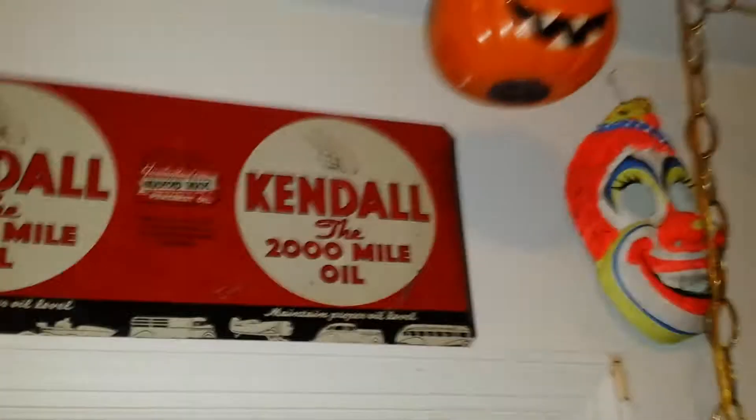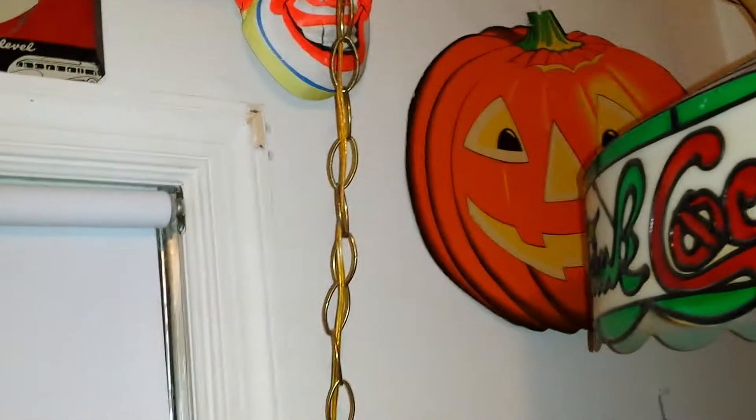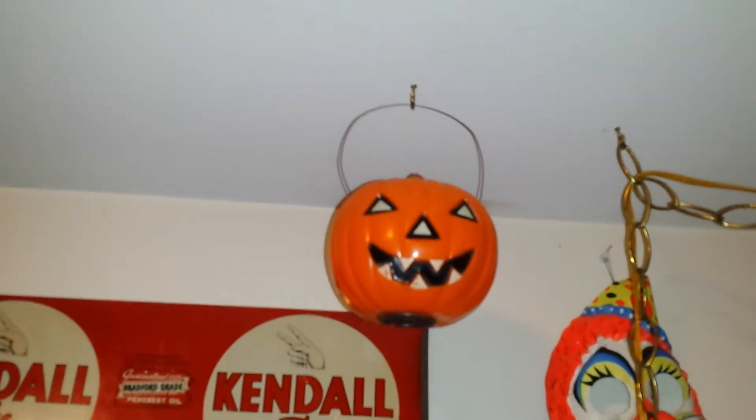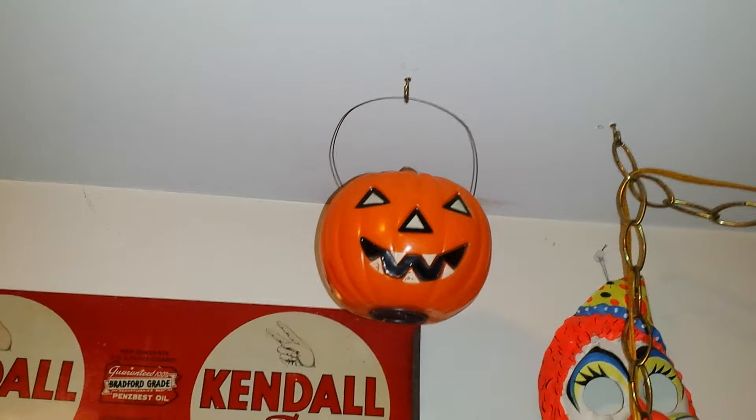Come over to this part of the room. My battery-operated jack-o-lantern was my most expensive piece. I think I paid $12 for him, which is still a good price because they sell for like $30.